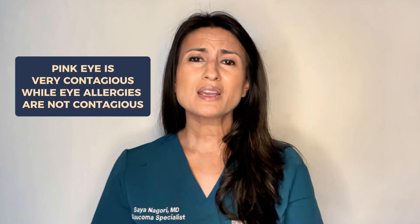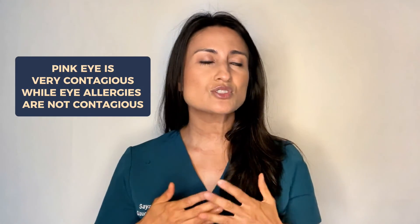Finally, pink eye is very contagious and allergies are not contagious. So if you happen to have been exposed to someone who has pink eye, it's more likely that what you have is pink eye than allergies, unless you have a really strong history of allergies too.